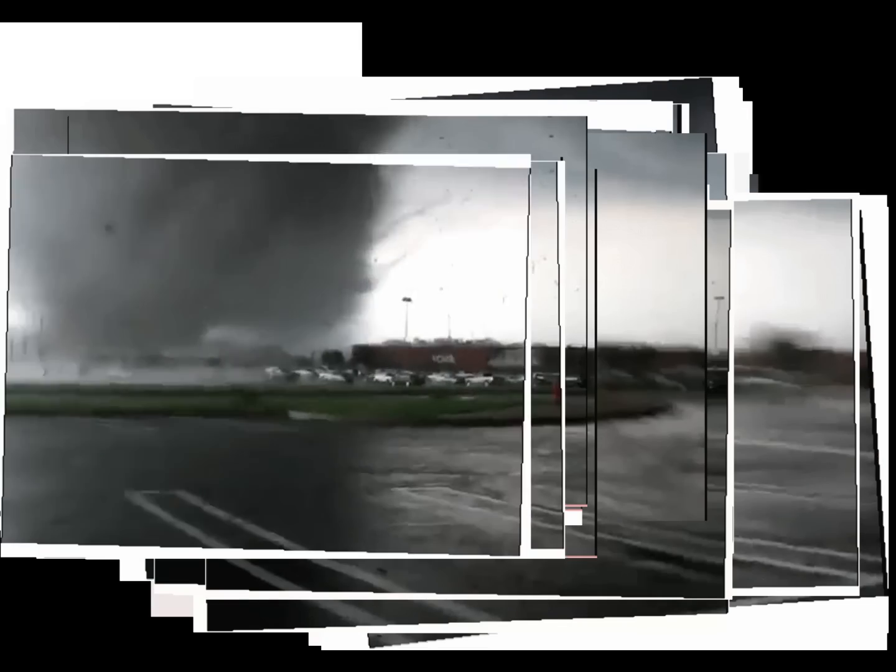This is a tornado that was filmed in Mississippi during the recent April outbreak. It was so shaky that you couldn't see a lot of the things that were going on, so it's been stabilized here so you can see the terrific violence in this storm.